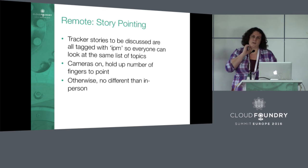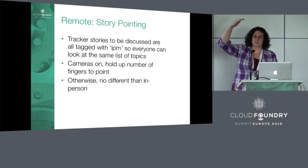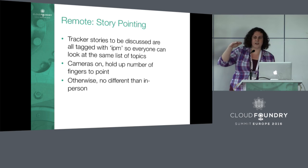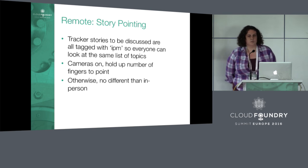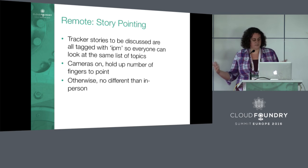For story pointing — it's similar; we're all in a big video call together. One change we made was to ensure all items to be discussed that day are tagged with the IPM label. This means we can just click on that label and it brings up everything we're going to talk about during that IPM. When we were first doing this, we'd describe a story vaguely. That was a small change that made it much easier. We also make sure cameras are on, because we point using our fingers — holding up a number to say how many points we want to give that story.